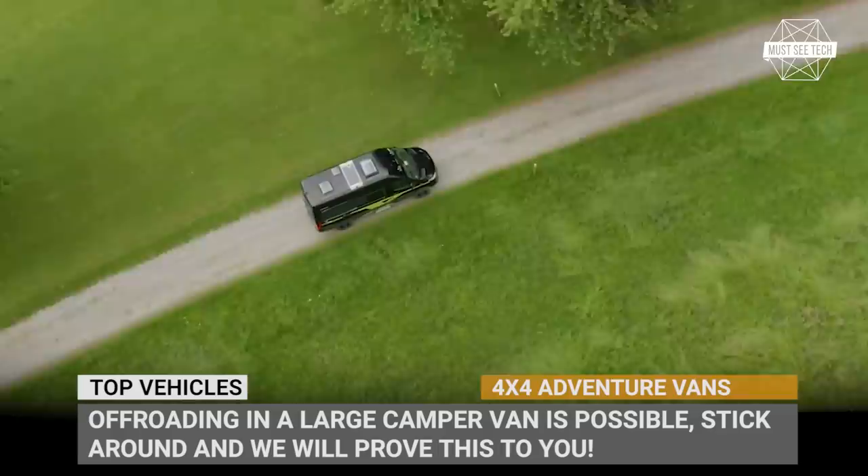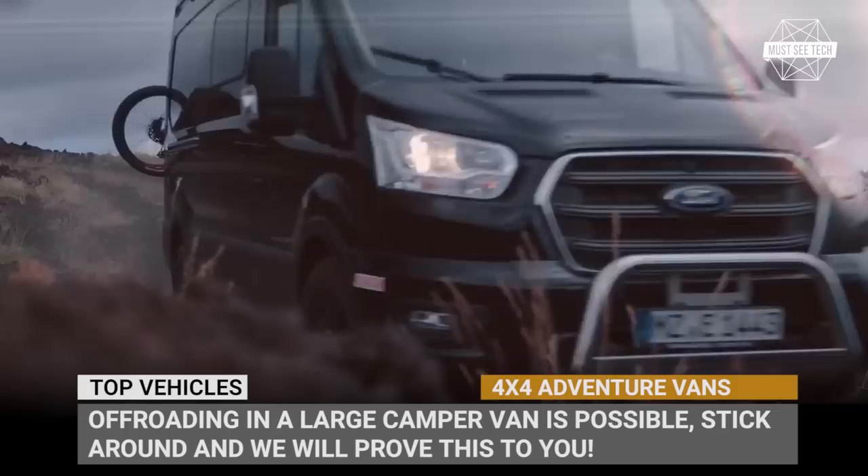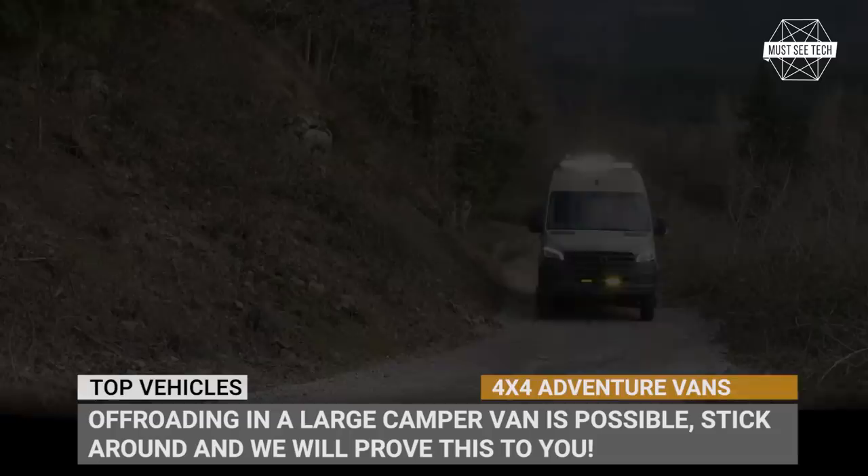Hardly anyone will be surprised by our statement that adventure vans are experiencing a sharp rise in demand, because who wouldn't want to get as far away from the lockdowns as possible? Today we'll cover the newest 4x4 machines within the segment that capitalize on the improvements of the latest van chassis by Mercedes, Ford, and VW.